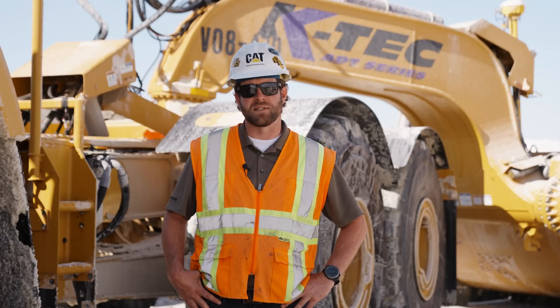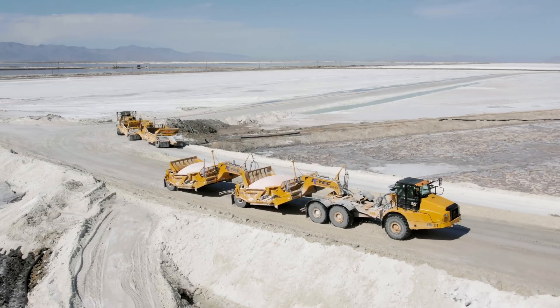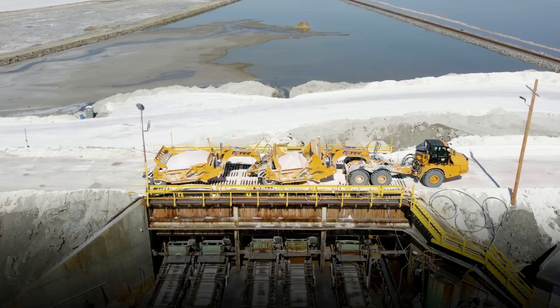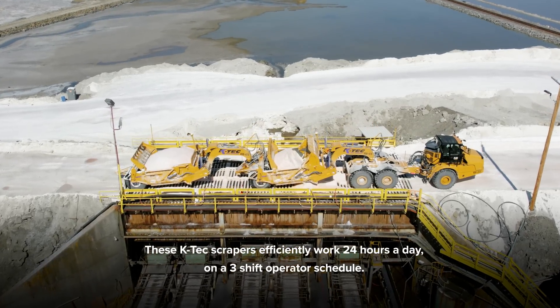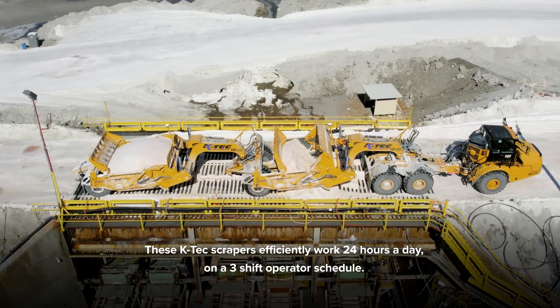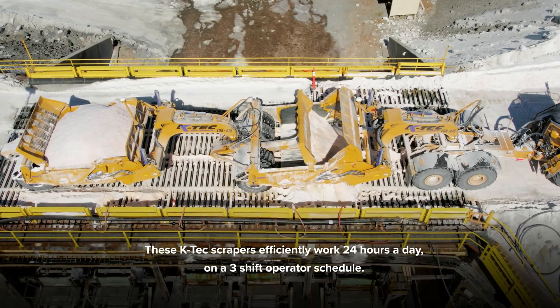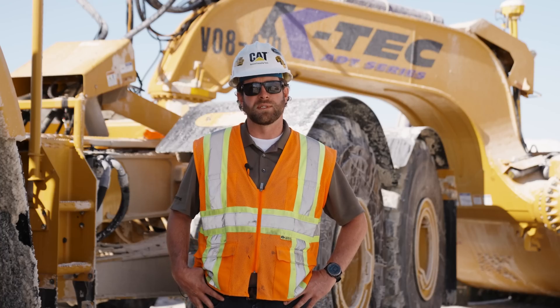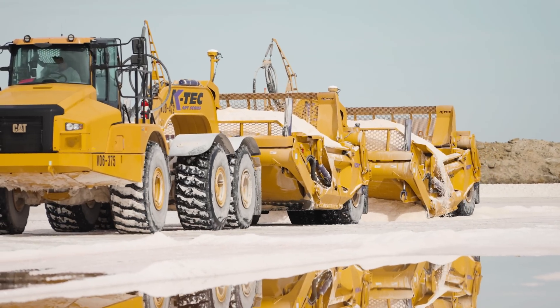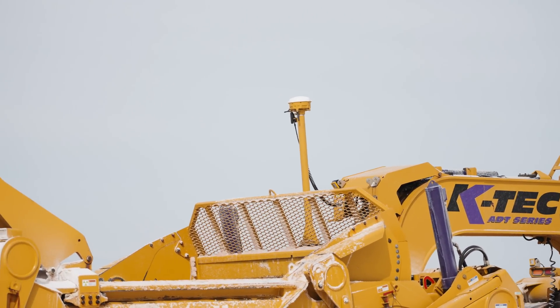This customer started using these scrapers in tandem as a train. We started the project a year ago. Prior to that, we had done some testing to make sure that it was going to work for this specific site. They do self-load these. We do use a GPS system for both of the scrapers to help with the cut, specifically on the salt.